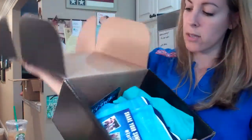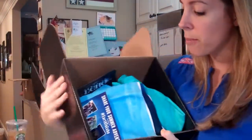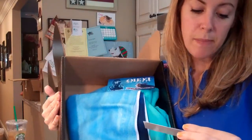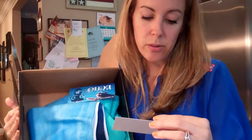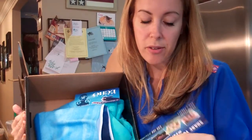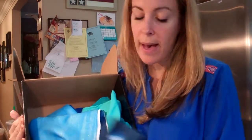Here we go. It's from Earth to Echo. Share your summer adventure inspired by Earth to Echo. Don't forget to take a picture of your summer fun gift pack and tag Earth to Echo. What is in my summer fun gift pack? Let's see.